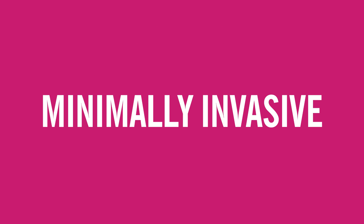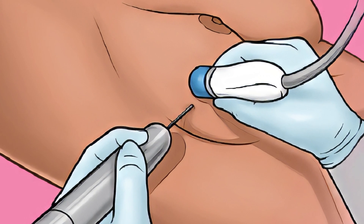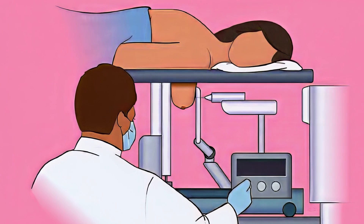A breast biopsy is a minimally invasive procedure that removes a sample of your breast tissue for testing, and it can result in some minor pain and downtime. Certain factors, like the size and location of the suspicious area, will determine what type of breast biopsy you'll need.